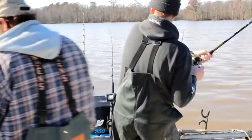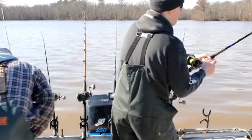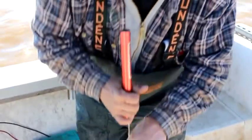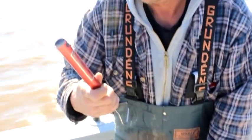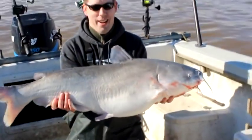Ten or fifteen minutes after landing that 46-pounder, the rod goes down again — ended up fighting another fish and catching a nice 40-pounder right there. Another fat one, another beauty. That's 40 and a half pounds — third biggest fish of the day.